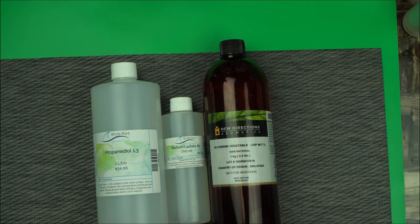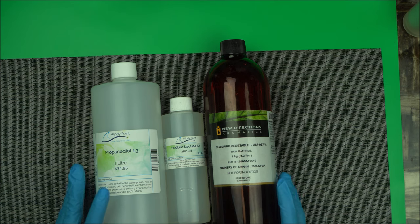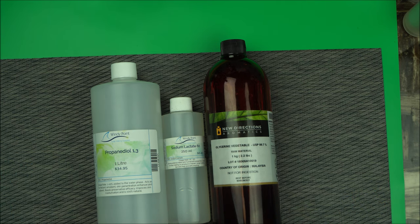In this video, I would like to talk about three popular humectants in organic cosmetic formulation. Humectants are basically moisturizers — these ingredients help to prevent moisture loss and retain your skin's natural moisture. Some of these compounds are very good at attracting moisture to the skin, which is why it's very important to use humectants when formulating skincare products.